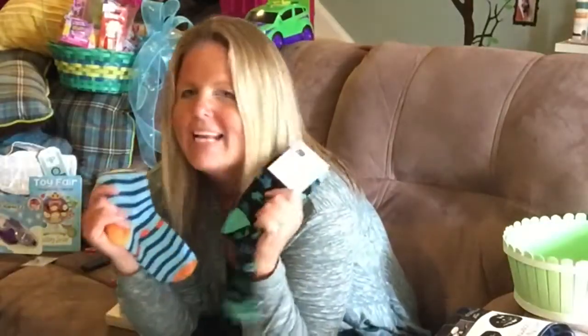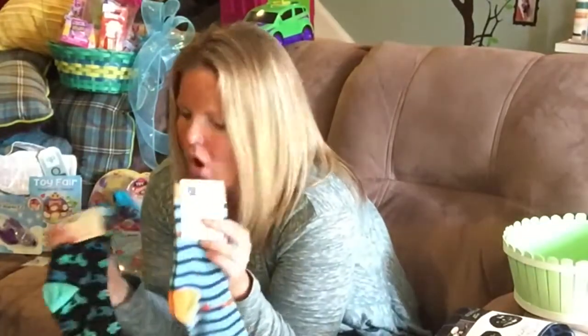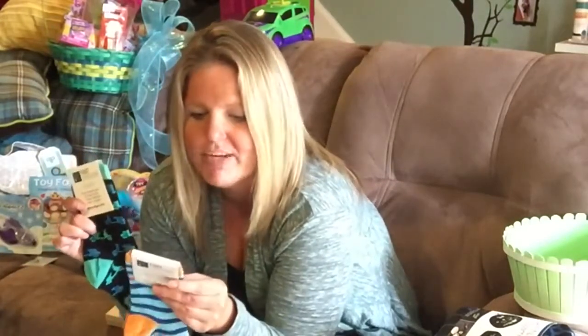Footcardigan.com — for $9.99 you get a pair of socks a month and they're all fun socks. Like this one has Vespas on it and this one has little fishies.